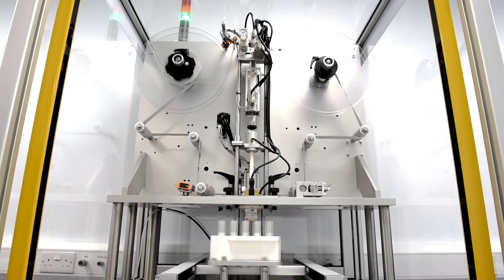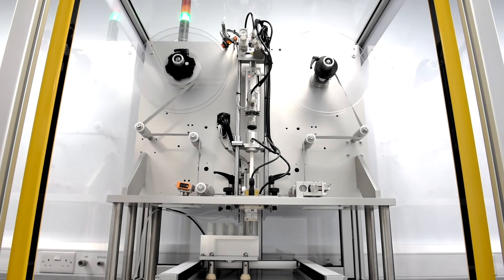The machine then cuts the foil, holds it to the face of the tool with a vacuum, and immediately places it and induction seals it to a ledge inside the tube.